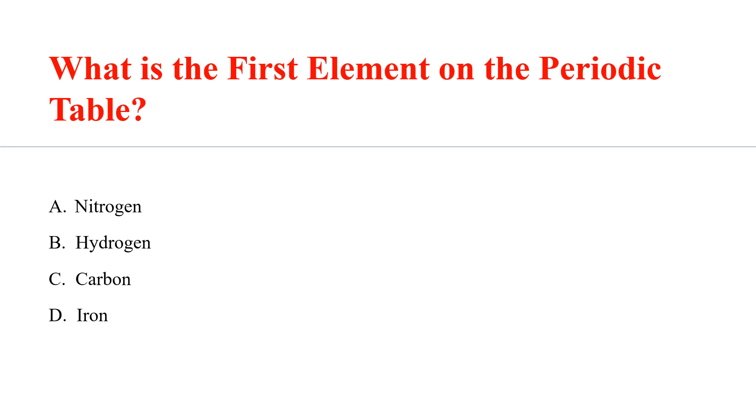What is the first element on the periodic table? Answer: B. Hydrogen.